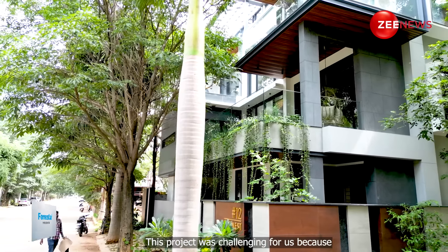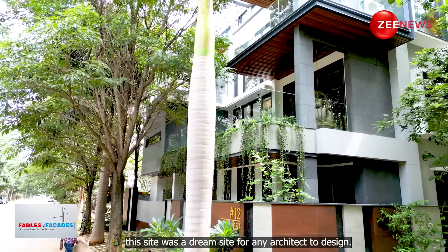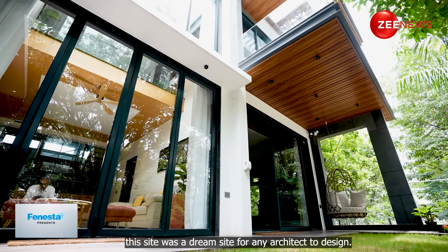My name is Kiran and I run a firm called Design Matters. This project was particularly challenging for us because we had a site which is actually a dream site for any person to have, even for an architect to design.